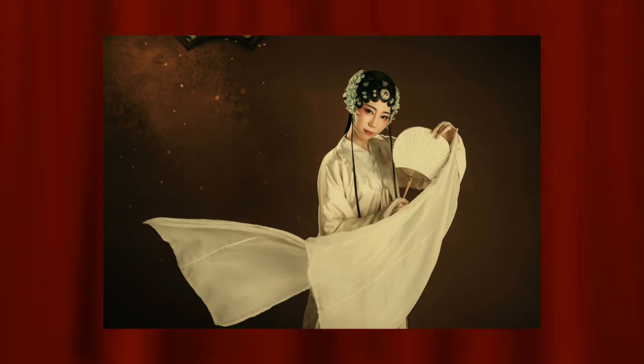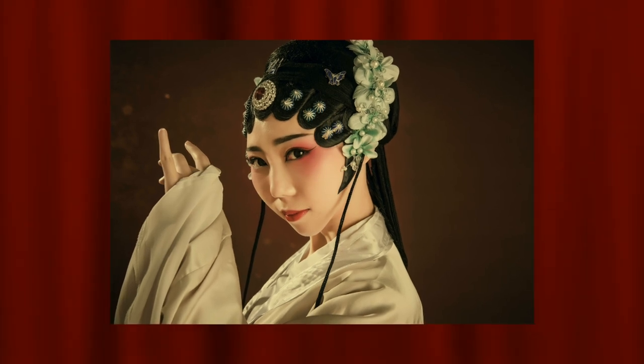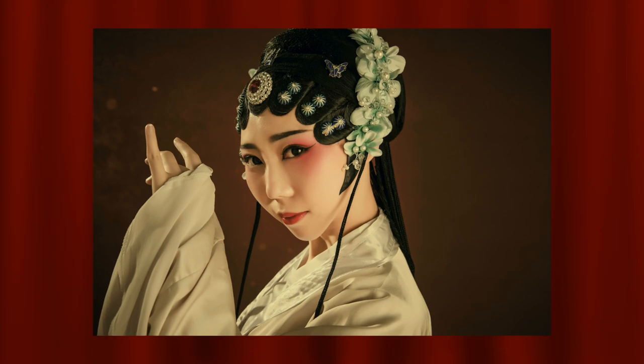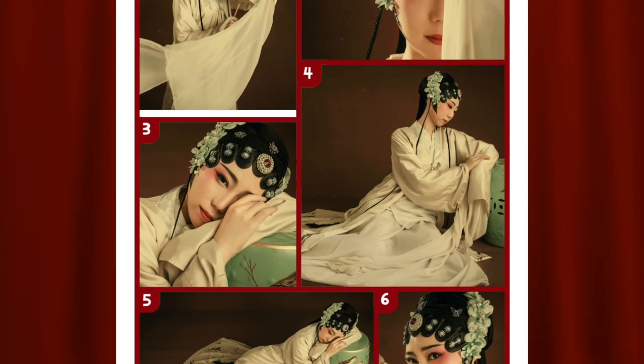This one is okay, but this one — I think they really sharpened my jaw; it looks quite pointy, which looks a bit strange. I prefer it a bit rounder. Those photoshoot prints are available on my Etsy store — I've given the links in the description box; check it out if you are interested.